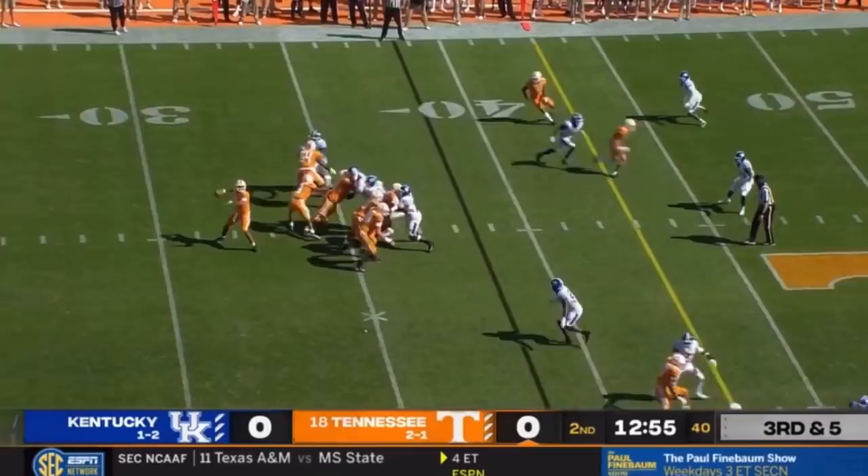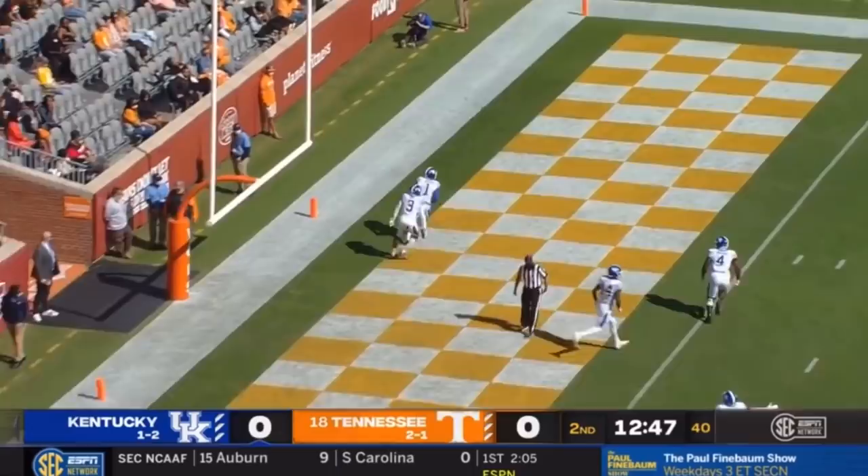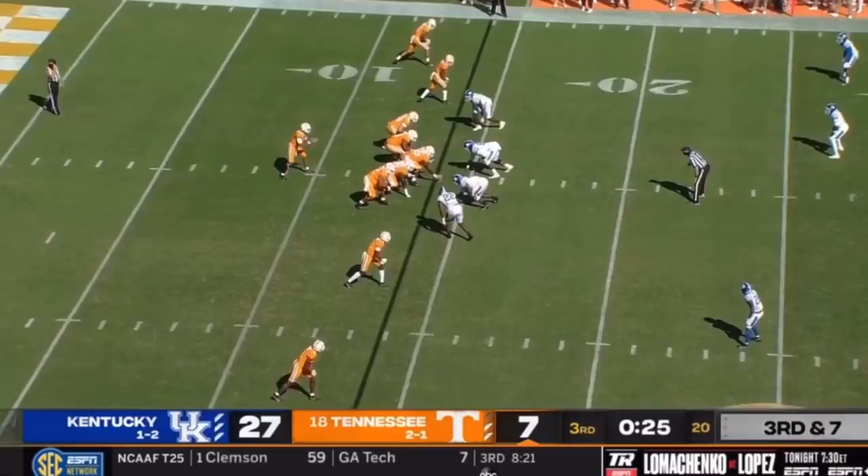Kennedy the center pointing out to Jamin Davis right before the snap. Intercepted by Kentucky — a free run, lots of green for Kelvin Joseph, his second pick. And a pick-six puts the Cats on the board. Right on cue — it's definitely not third and seven.